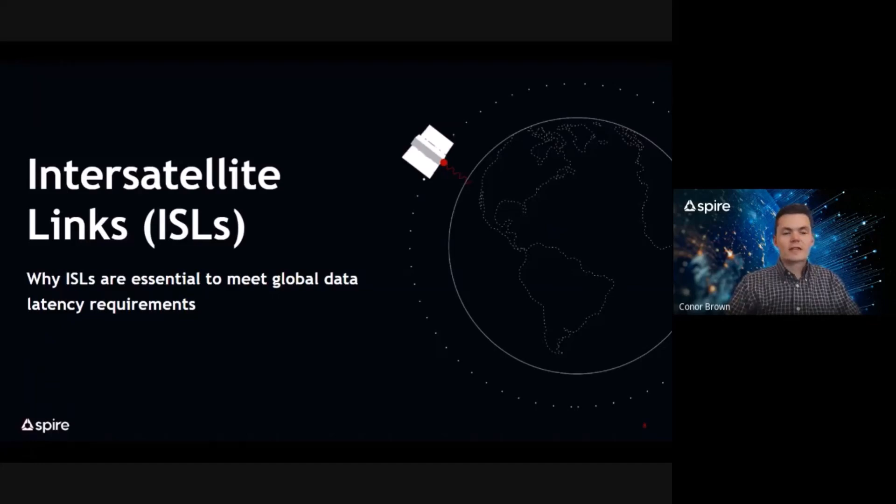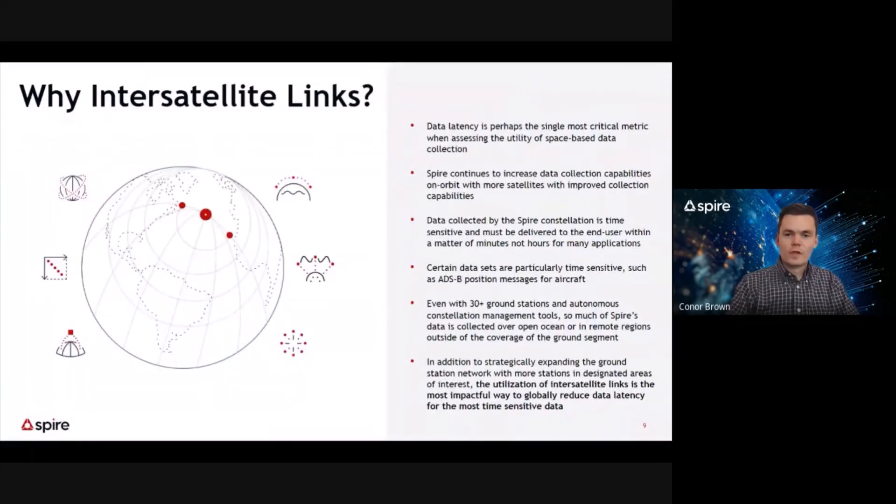I'll talk about inter-satellite links and explain why ISLs are central to meet global data latency requirements. Data latency is perhaps the most single critical metric when assessing the utility of space-based data. Spire continues to increase data collection capabilities on orbit, with more satellites collecting more data for more customers. Our customers rely on having time-sensitive critical data delivered in a timely fashion to make data-driven decisions, whether in the maritime, aviation, weather, or space services sector.